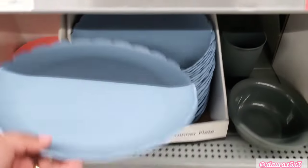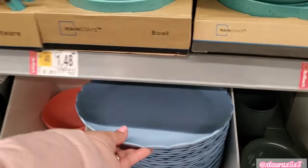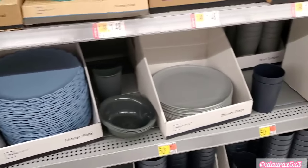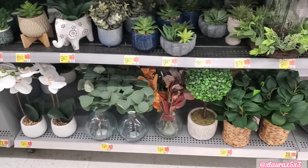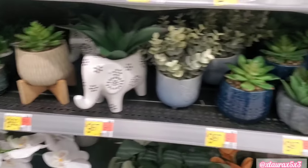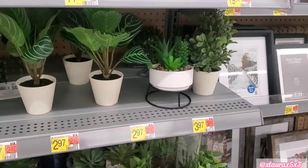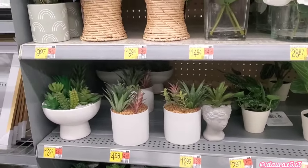I did see the scalloped dinner plates — these are $0.50 each. These usually sell fast. I only saw the blue ones; I'm sure they had other colors. Over here on the bottom shelf, all $14.97. They also have these succulents — $5, $8, $9, $4, $3. Lots of succulents, like every year.